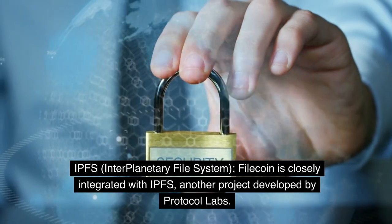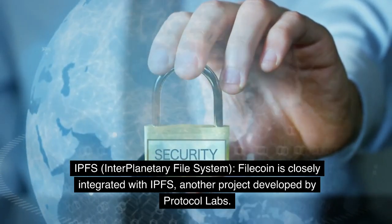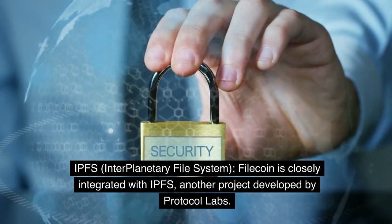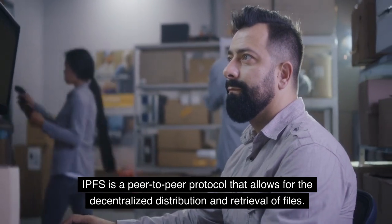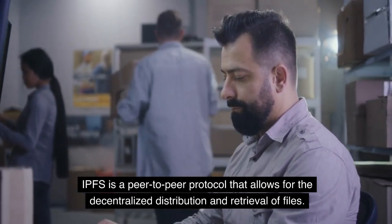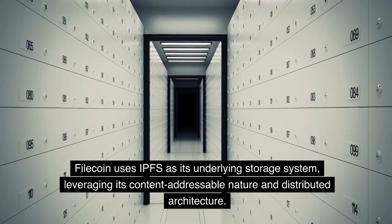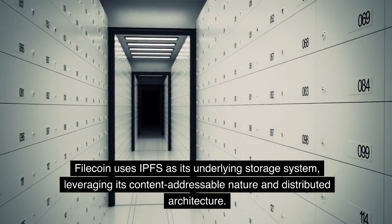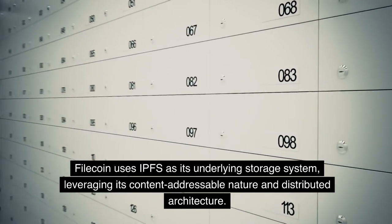Filecoin is closely integrated with IPFS, the Interplanetary File System, another project developed by Protocol Labs. IPFS is a peer-to-peer protocol that allows for the decentralized distribution and retrieval of files. Filecoin uses IPFS as its underlying storage system, leveraging its content-addressable nature and distributed architecture.